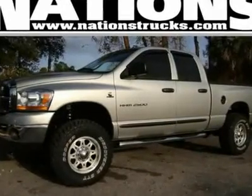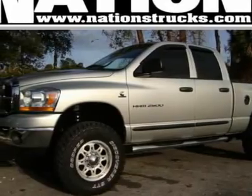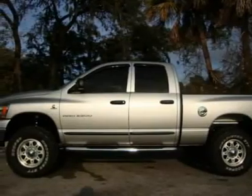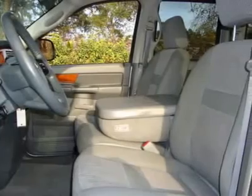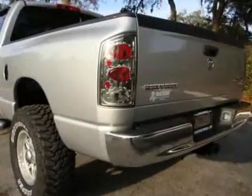SLT Crew Cab 5.9L Cummins Diesel 4X4. Free Auto Check, all of our service records, 41 years in business. Nations Trucks, the most reputable dealer to give a free bumper-to-bumper warranty, free one-year maintenance, and free auto check history report.